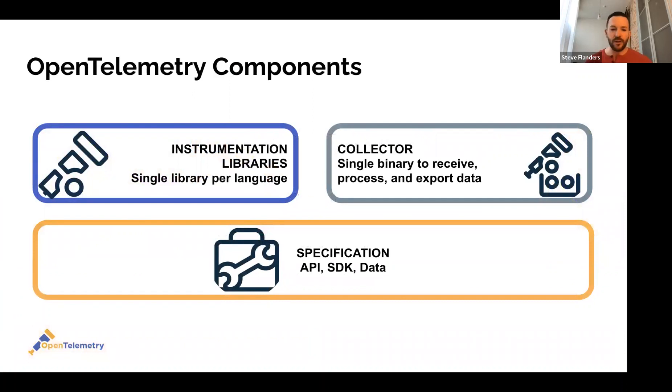Let me walk you quickly through the components. There's a specification — this is an open standard and the foundation for everything that is OpenTelemetry. It's a superset of other standards out there, which is how it can support things like Jaeger for tracing or Prometheus for metrics, as well as vendor backends. On top of that there are two reference implementations. There are instrumentation libraries — a single library per language. All major languages are supported: Java, JavaScript, Go, Python, PHP, Ruby, .NET, and more.